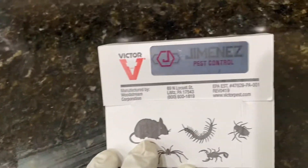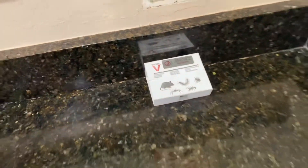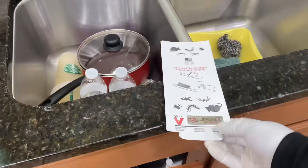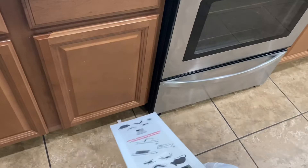The glue boards let us know if roaches are coming mostly from the refrigerator, the stove, or another part of the home. We'll put one underneath the sink, one in between the refrigerator, one next to the stove, and possibly one up top. When we set those up, it tells us how the kitchen is looking so when we come back next week for inspection or to spray again, we know exactly where the activity is.